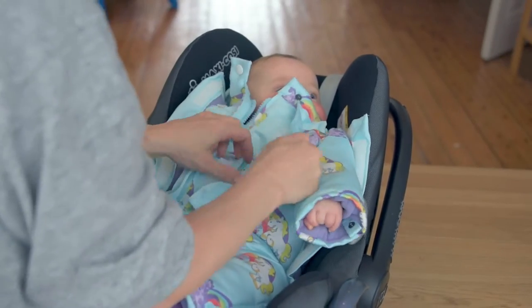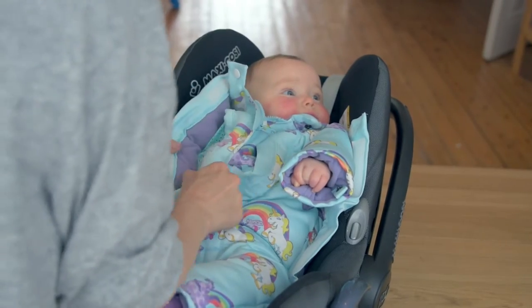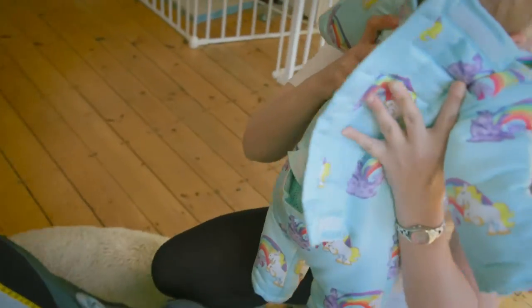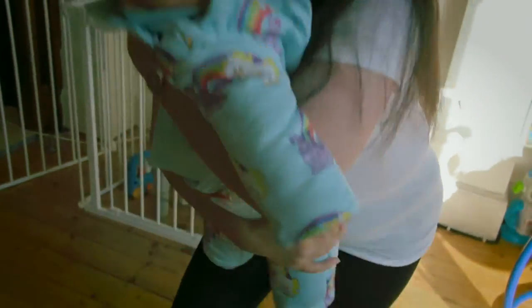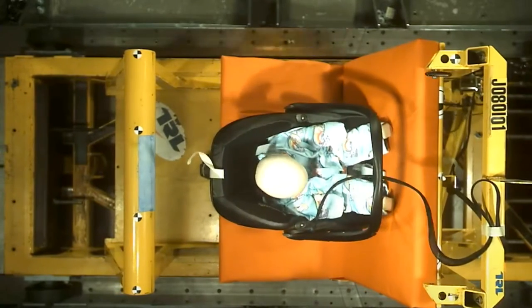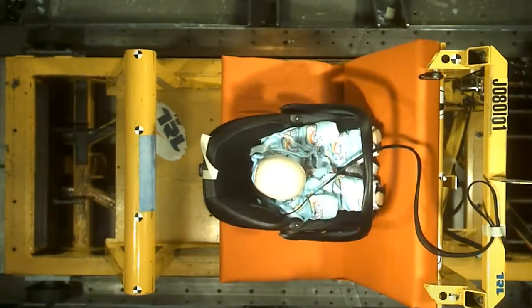No need to wake your baby when removing them from the seat — simply close the front flaps and hug the back flap shut as you lift the baby out. The Huggle Me Close Snowsuit has passed vigorous testing in an R44 crash test at the Transport Research Laboratory.